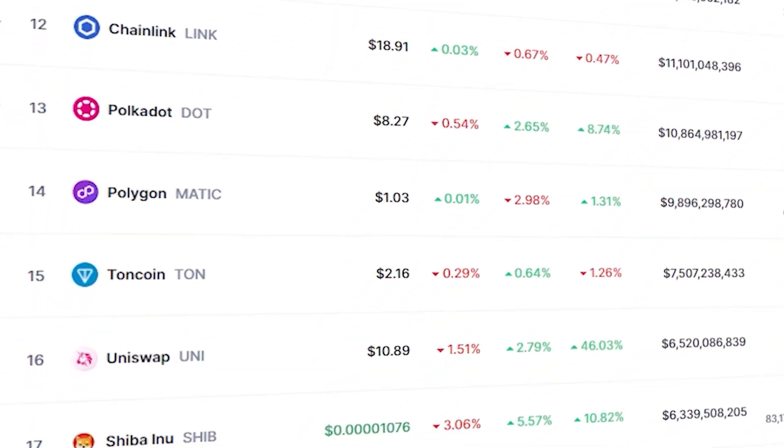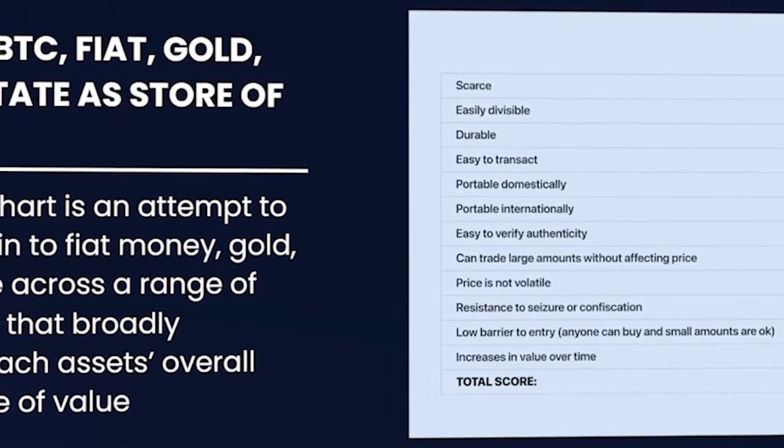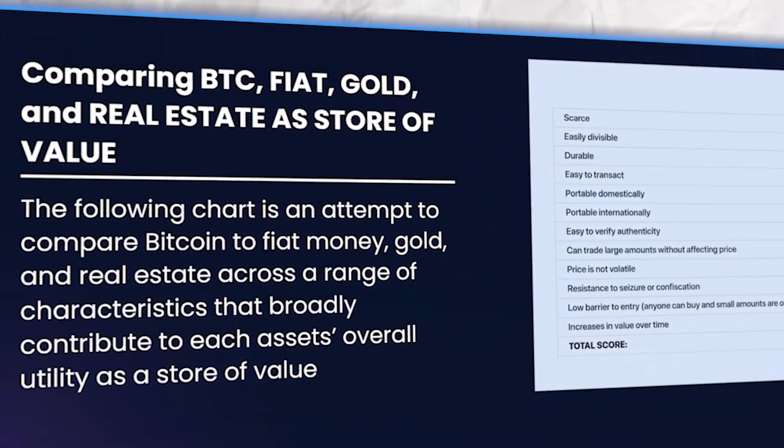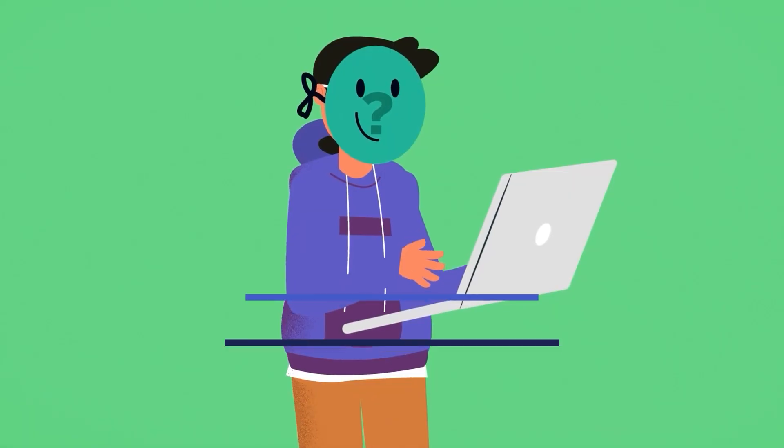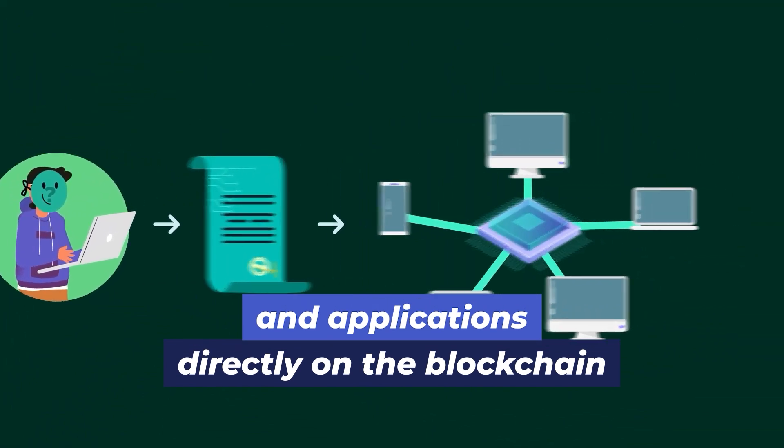Beyond mere transactions, coins serve crucial roles in their ecosystems. They compensate those who maintain the network and facilitate not just transactions, but also the execution of complex contracts and applications directly on the blockchain.